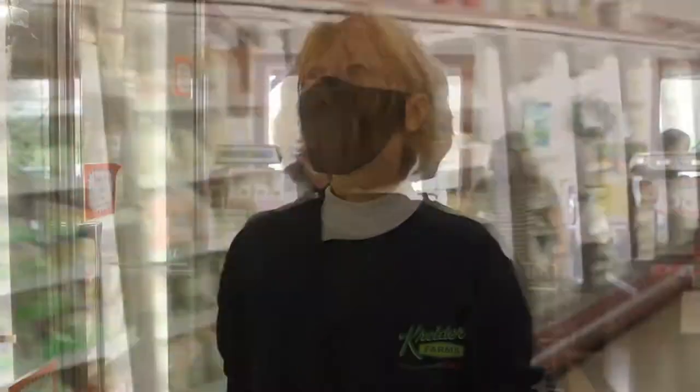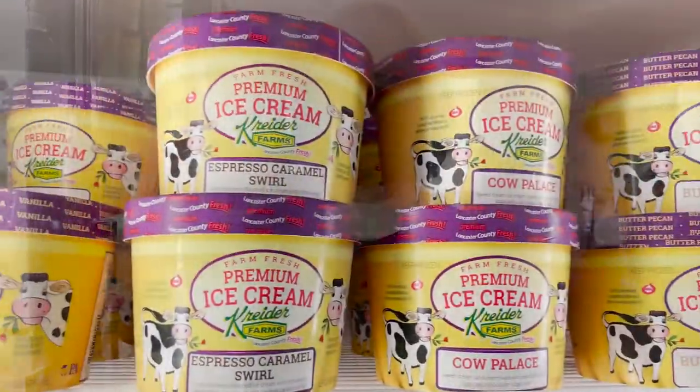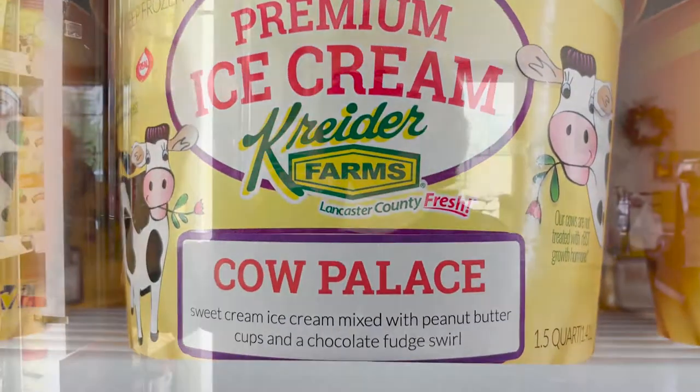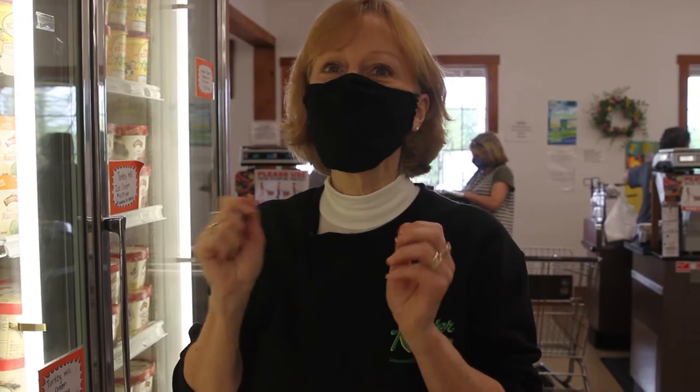Just a couple aisles over, let's go to the ice cream. Right here on the top shelf is Kreider Farms ice cream and they have several great flavors. Let me point out this one — Cow Palace. Cow Palace is a sweet cream ice cream with a rich fudgy swirl and little mini peanut butter cups. You need to try it because it is yummy.